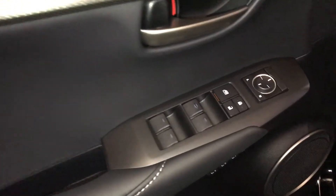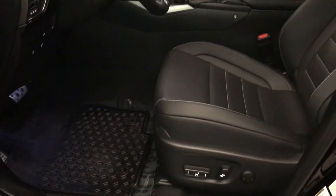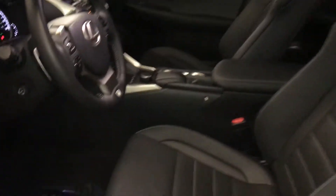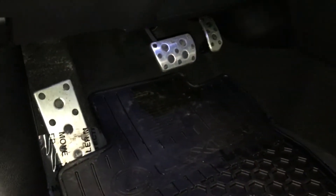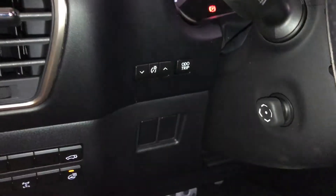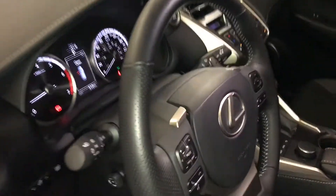Powered windows, locks, and side mirrors, driver's seat memory, power adjustable front seats, driver has lumbar support, 8 airbags, sport pedals, controls for heated steering wheel, locking at a differential, trunk release, dash, and trim.